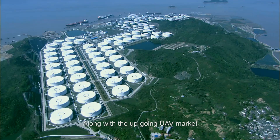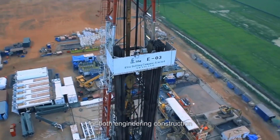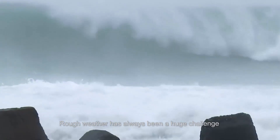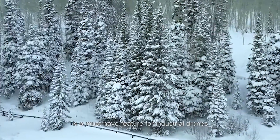Along with the up-going UAV market, lots of enterprises are beginning to invest in UAV for both engineering construction and high-risk projects. Rough weather has always been a huge challenge to humans and machinery. To be able to work under severe climate is a must-have feature for industrial drones.